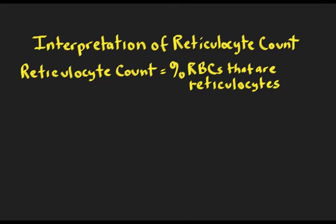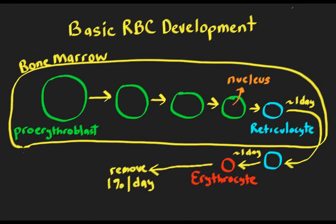Interpretation of this very simple blood test gives you a lot of information about how to think about a patient with anemia. If we go back to the basics and look at red blood cell development in the bone marrow, we can get a better idea about what the reticulocyte is and why it's so important.